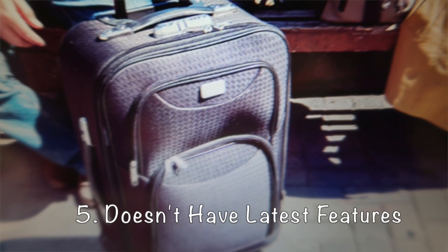The best new suitcases are a lot more than just a box on wheels. They have handy features that can make your travel easier, from built-in TSA-approved locks to charging ports for your phone or e-reader. If your current suitcase feels a little behind the times, you may want to treat yourself to an upgrade. So that's it for today.